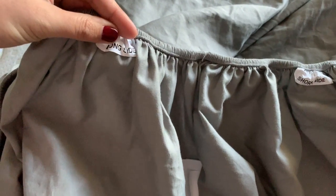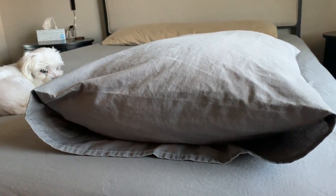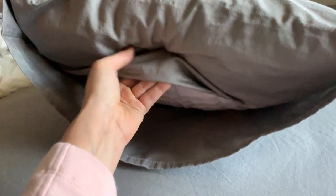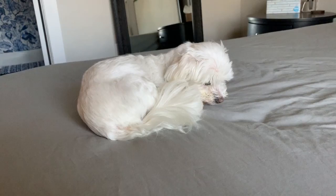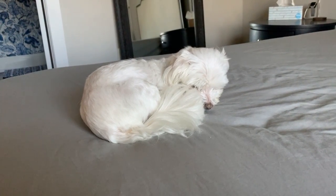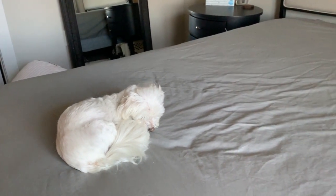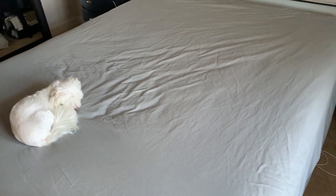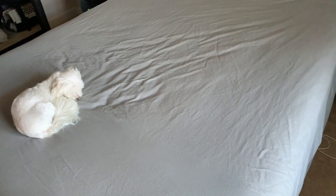I absolutely love the little tags that are sewn in to show you which way they go on the bed. Another detail that's unexpectedly nice is how the pillowcases fold over like an envelope on the open end, which keeps the pillows inside and those annoying tags too. The only downside to these sheets is having to get out of bed in the morning. Bedscape is offering all of you guys 30% off your entire purchase with the code YOUTUBE30. They also offer free shipping anywhere in the U.S. all the time. Use the link in the description box to access their site and shop for your new favorite set of sheets.